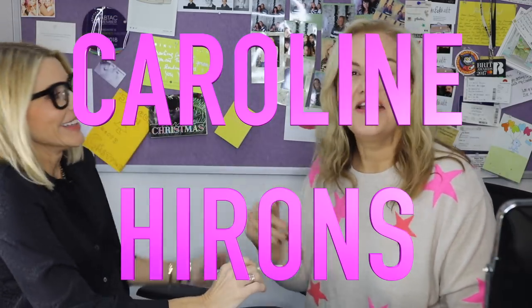Hi everyone, welcome back to my channel. You're in for a treat today because I've managed to grab literally half an hour with the amazing Jillian Dempsey.